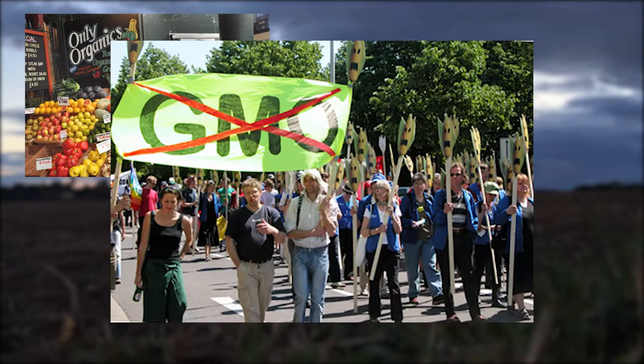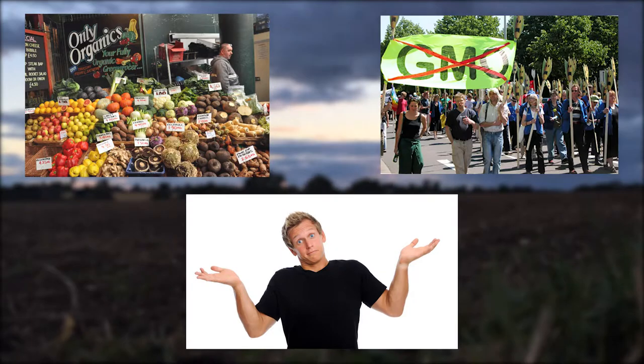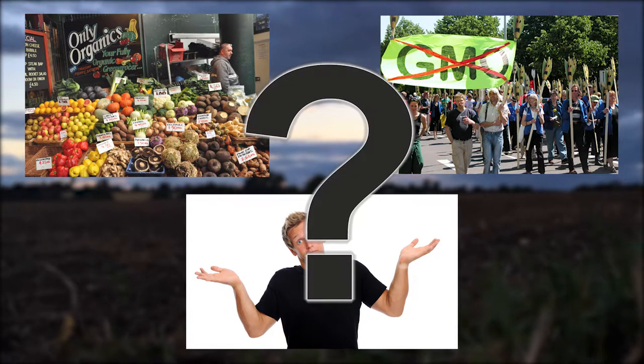Others started movements against GMOs to protect humanity from their dangers. Others simply did nothing and continued eating GMO foods like normal. Let's take a look into the science of GMO foods and see who was correct in their decision.